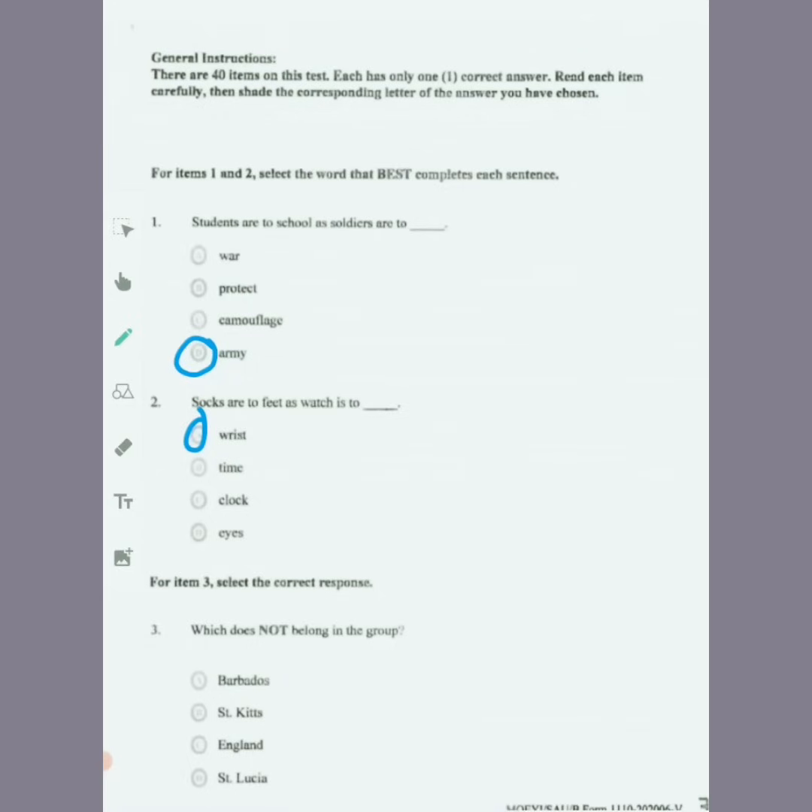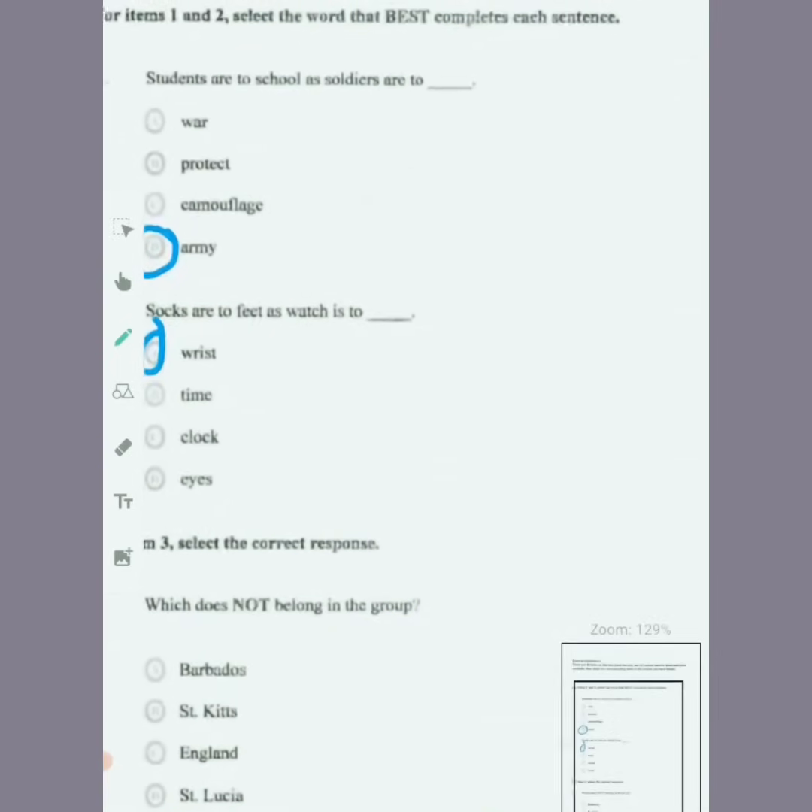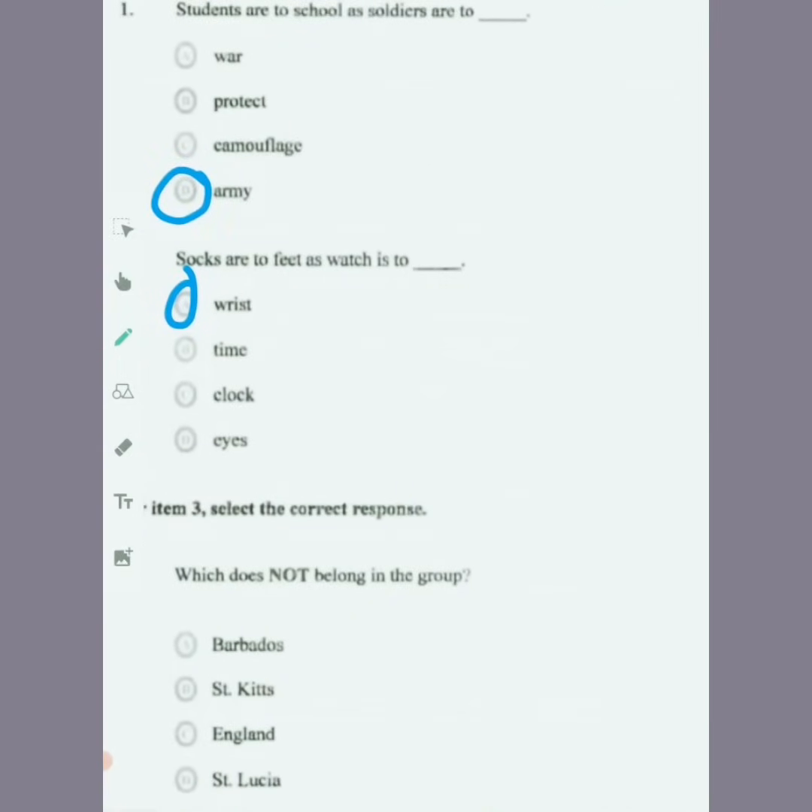For item three, select the correct response — which does not belong to the group. This is a question where you use the answers given to help figure it out. The options are Barbados, St. Kitts, England, and St. Lucia. When you look at all four options, the only one that is not part of the Caribbean is England. So we go and shade England for that one.